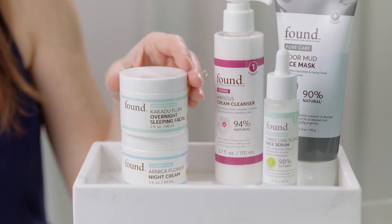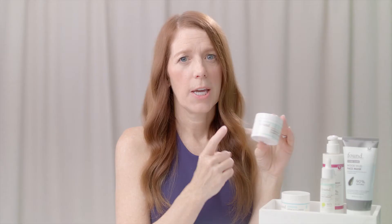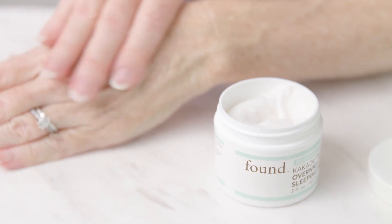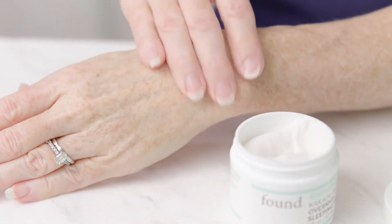And now we need to hydrate. Step three, our overnight Kakadu Plum Sleeping Facial is an amazing product that reveals a brighter complexion while you sleep. It's a no-brainer. The silky texture is the perfect last step for your nighttime routine. If you're like me, you'll love this product because it not only hydrates, but it fades dark spots and evens skin tone.